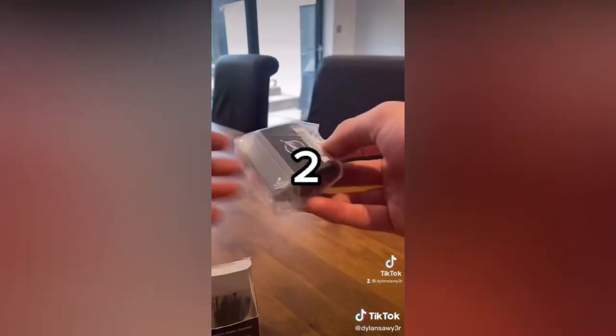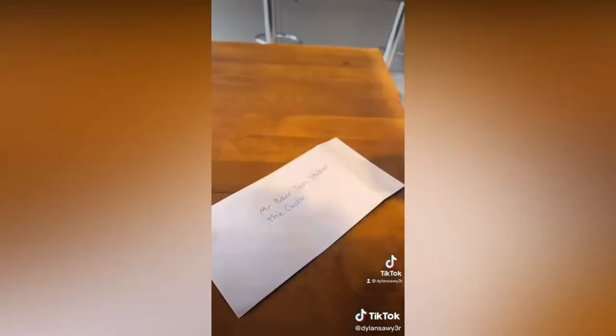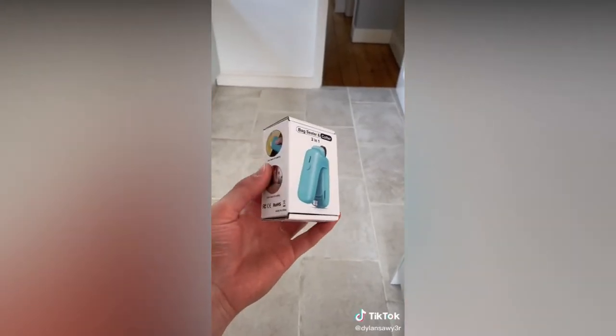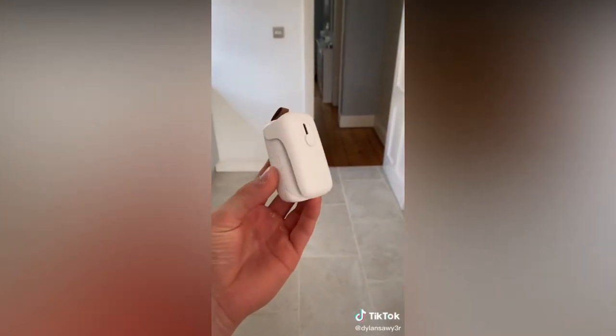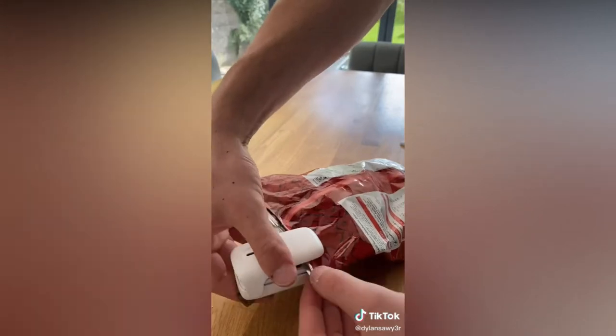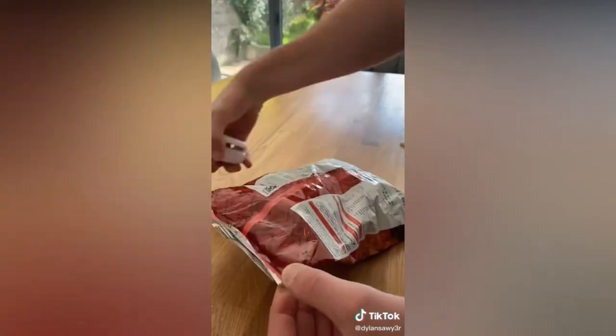Number two is the confidential cover stamp, because it is satisfying to use and great to use before throwing letters in the bin. Number one is the bag sealer, because it creates a great airtight seal on any open bag and keeps food fresh and good as new.